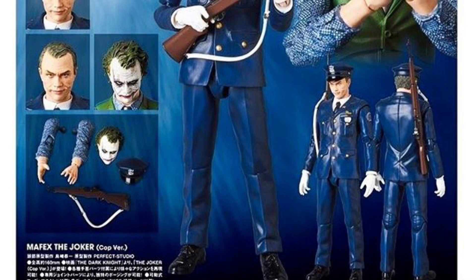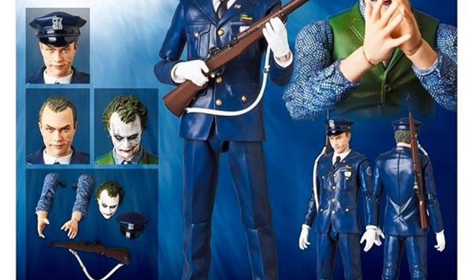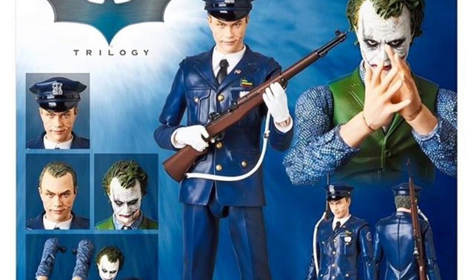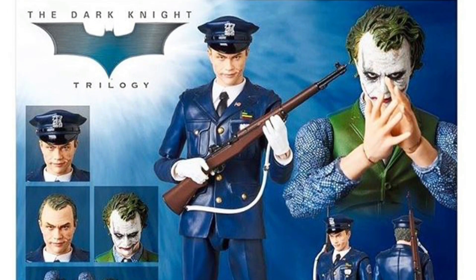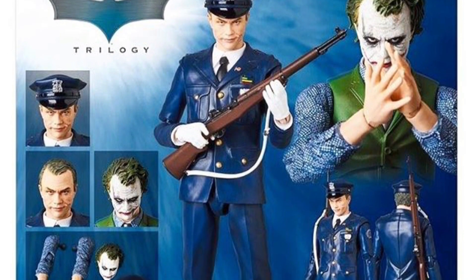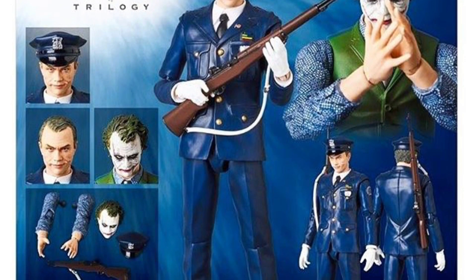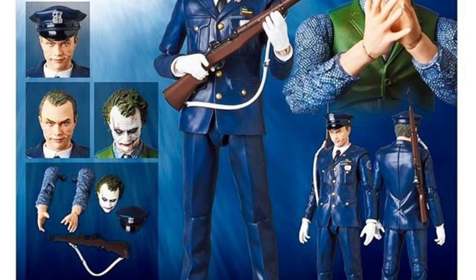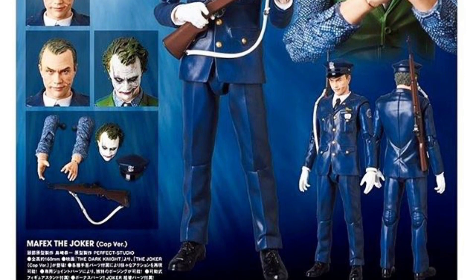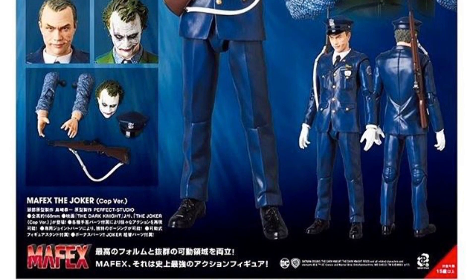Next, Mafex just announced another Joker from their Dark Knight Trilogy line — this is going to be the cop version. I could care less about the cop version; the only reason I want this figure is for the extra alternate head and the interchangeable arms. You connect those with their new version 2.0 Joker and you can recreate the interrogation scene Joker. That's one of my favorite scenes and I've been wanting an import company to make that interrogation scene Joker figure. Not sure when it's going to release — I'm guessing sometime in the middle of 2018.